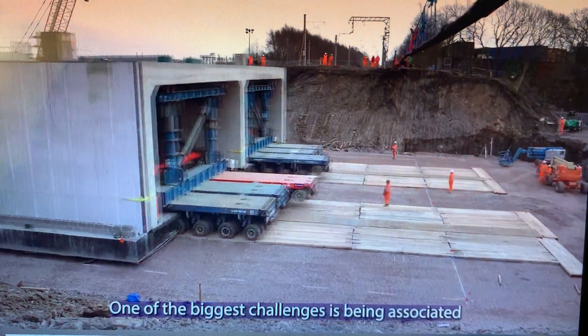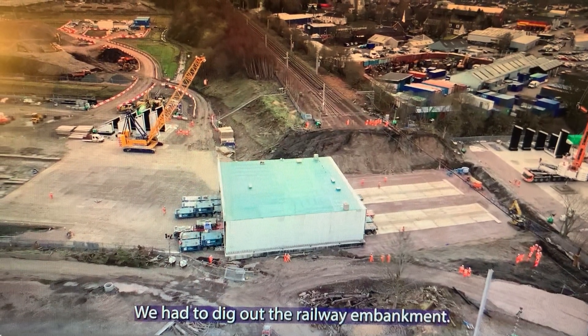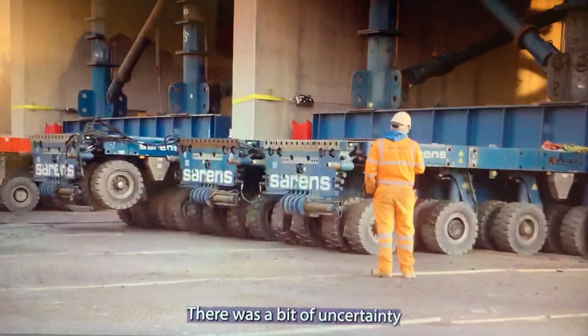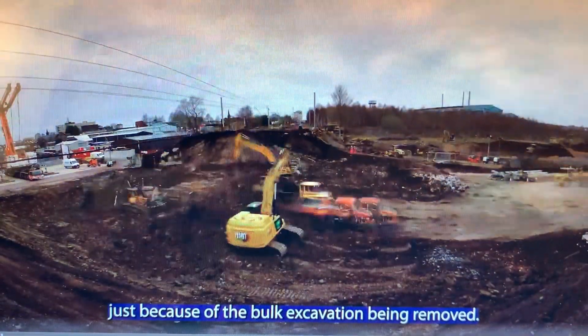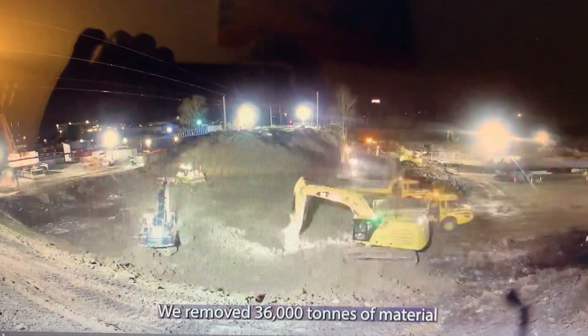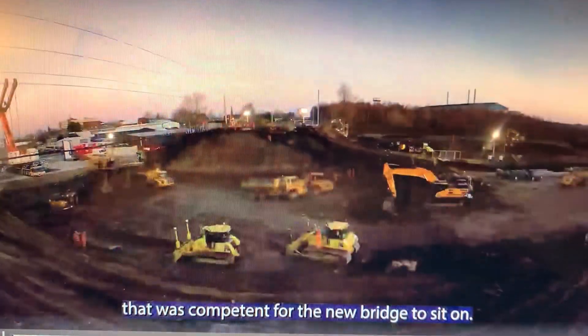One of the biggest challenges has been associated with the earthworks around the bridge. We had to dig out the railway embankment. There was a bit of uncertainty around the ground conditions just because of the bulk excavation. We removed 36,000 tonnes of material and we had to remove down to a level that was competent for the new bridge to sit on.